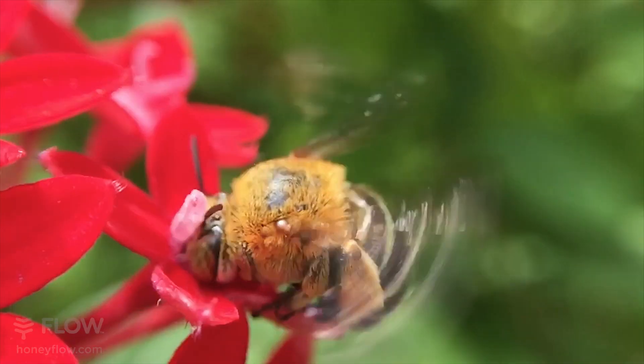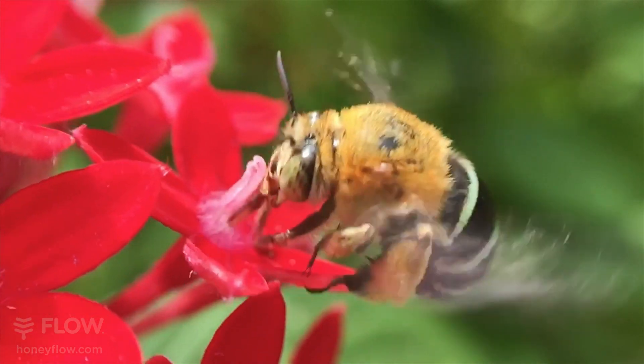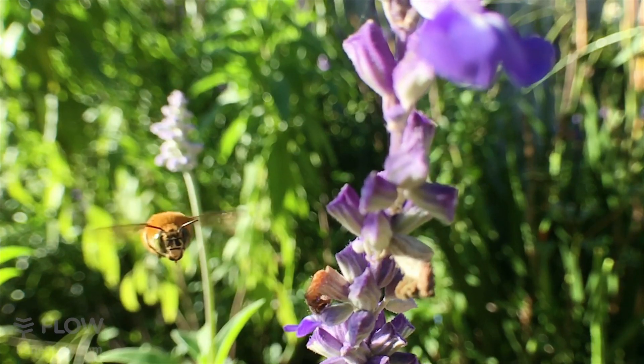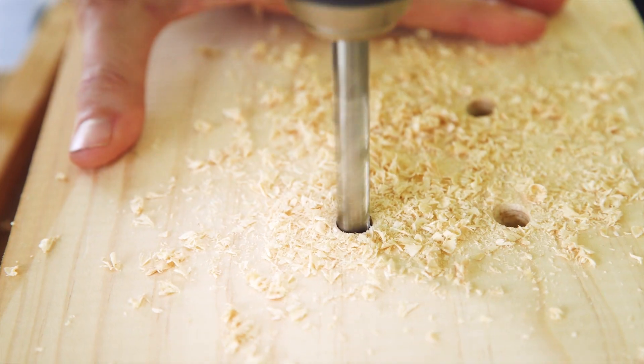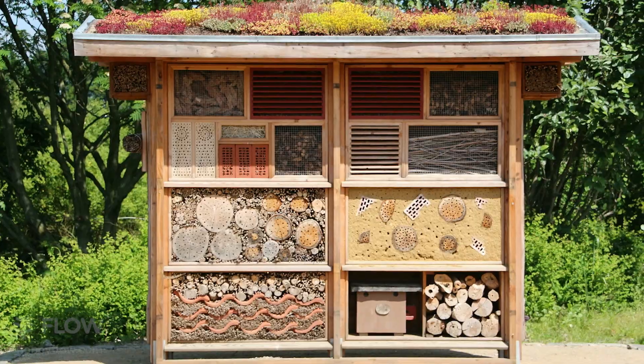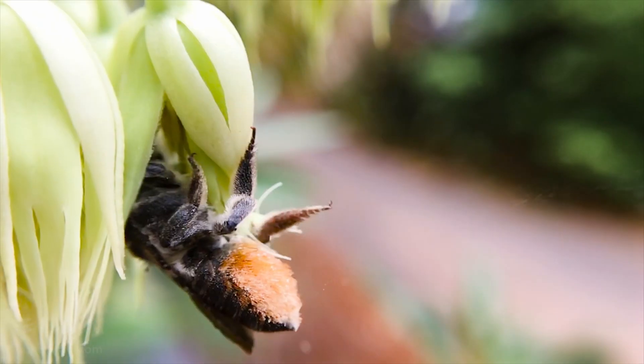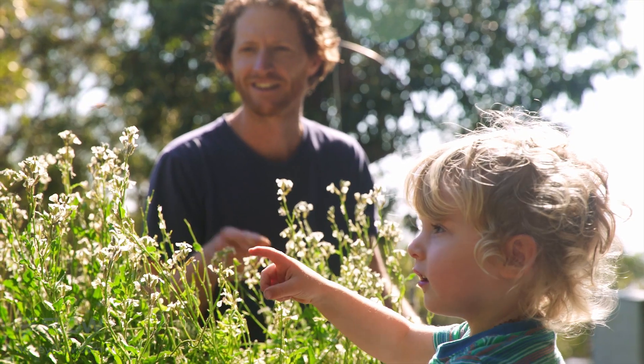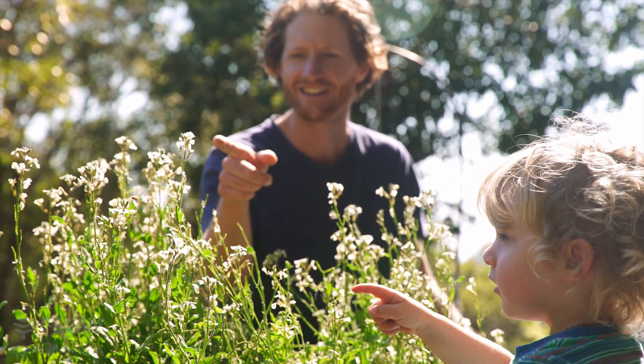Not all species nest in a pollinator house like this — there is much more you can easily do. You can make holes in mud for the blue banded bee, you can drill holes in wood, or you can go to town creating whole pollinator zones in your garden. This is not only a help for the pollinators we depend on, but a learning opportunity for your family and loved ones.